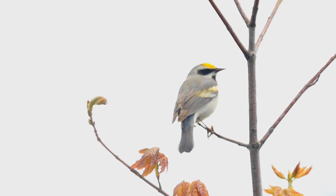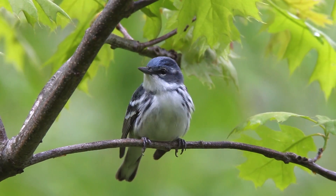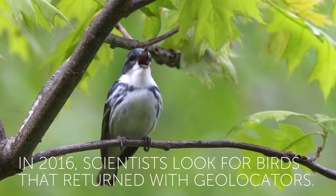Where do they go? The geolocator study from a golden-winged warbler perspective and a cerulean perspective are intended to fill that final missing information.